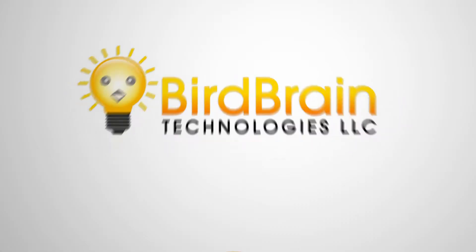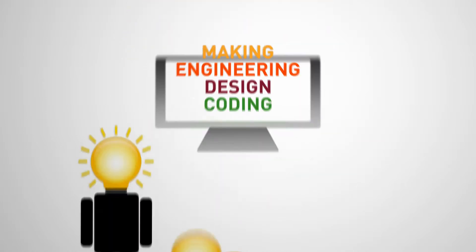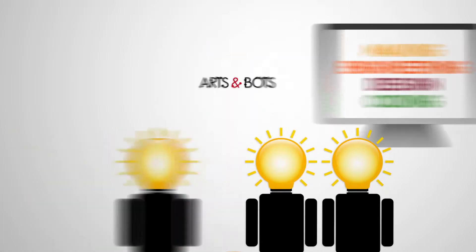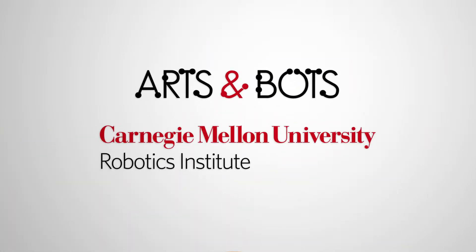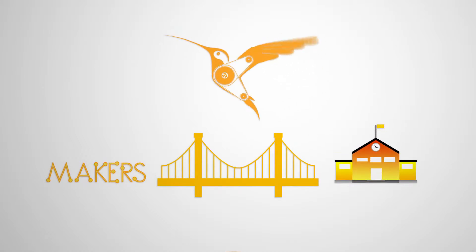At Birdbrain Technologies, we believe that making and related skills like engineering, design, and coding should be taught to all students. Created by the Arts and Bots research team at the Carnegie Mellon Robotics Institute, Hummingbird forms a bridge between making and classroom education.